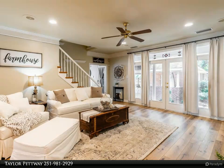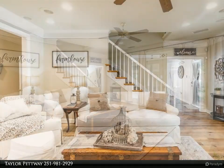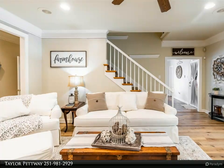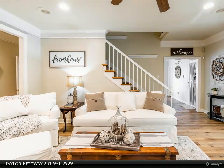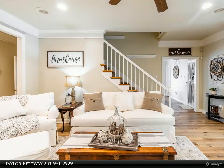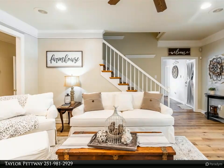The master suite, located on the ground floor, offers a serene retreat with two spacious walk-in closets and a delightful view of the rear patio. Indulge in the master bath's luxurious amenities, including a sizable tile shower and a rejuvenating jetted tub.